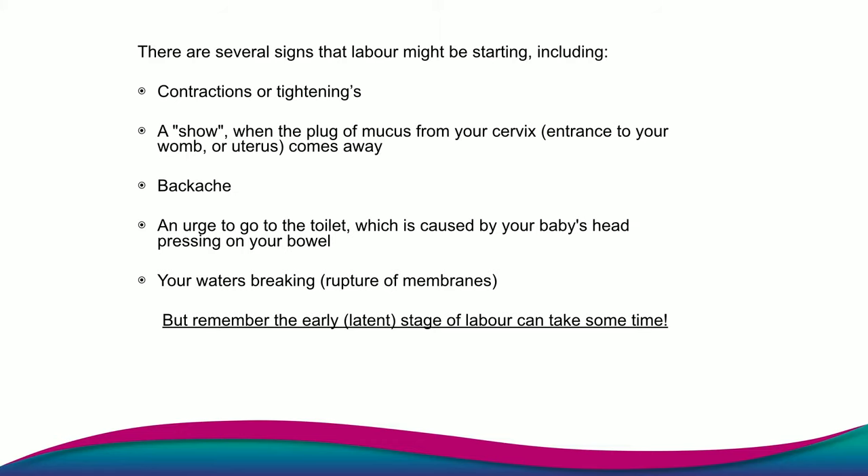There are several signs that labour might be starting. The first signs that most people tend to experience are contractions or tightening-like pains. Some people experience a show; other people it starts with backache. Some people might find that they need to go to the toilet more often to open the bowels, which can be caused by the baby's head pressing down. One of the signs of the latent phase of labour might be your waters breaking.